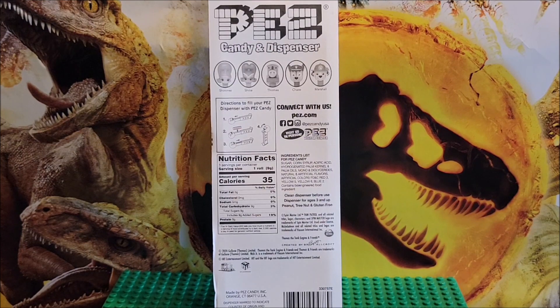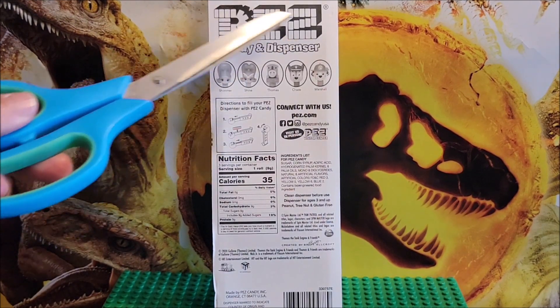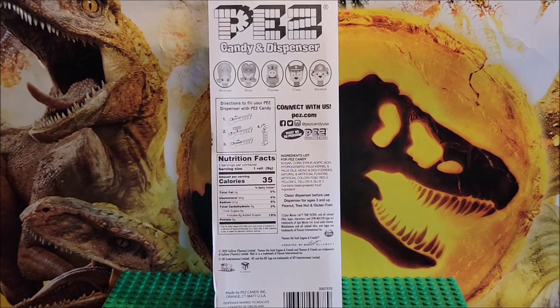So they didn't have the character that this is, and I'm pretty positive this is Skye — I could be wrong. This also teaches you about candy and dispensers. Pez has been around for a very long time, and it shows you how Pez dispensers work.